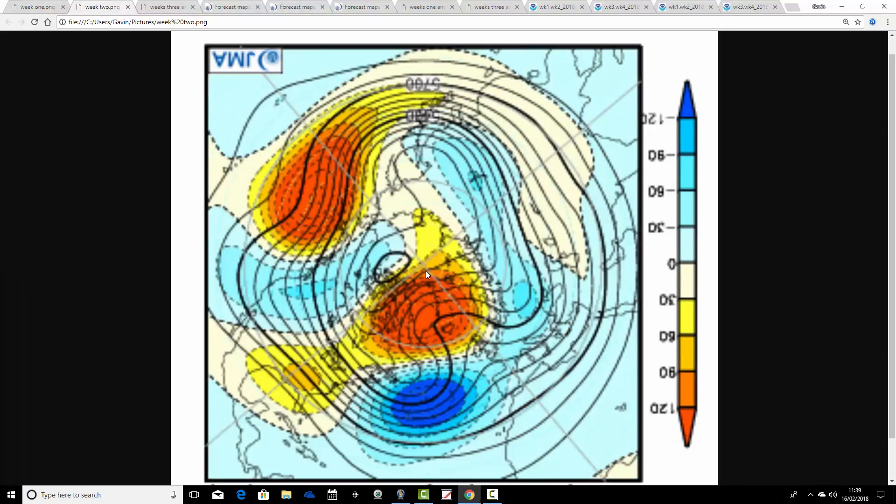Week 2, which takes us from the 23rd of February through to the 2nd of March, still looks cold. We've still got a strong blocking signal around Greenland and Iceland with below average heights to our south. It means we'd be pulling winds in from the east and north-east — a cold, wintry scenario. These areas of low pressure to our south would be providing precipitation and probably the risk of quite significant snow to southern parts of the country.